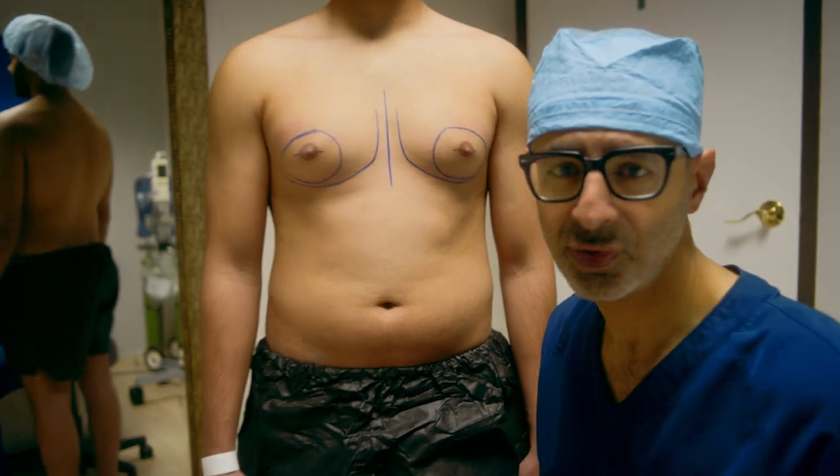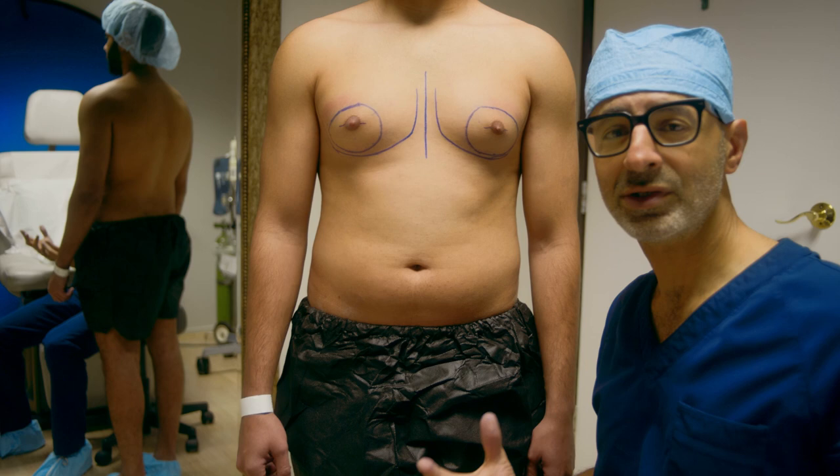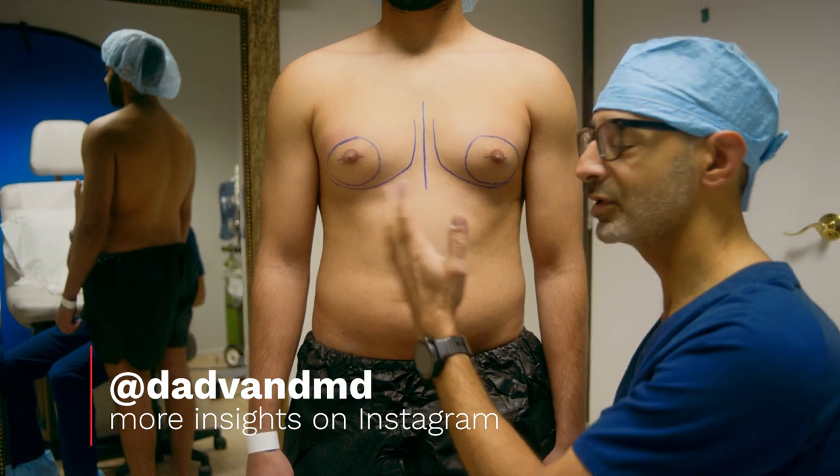Let me explain why this is a grade two. It's because this is where the gland is — the extra breast tissue. With grade two, the breast tissue goes past the areola borders, but the skin tone is fine, which his skin tone is perfect.